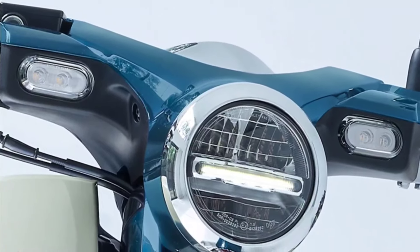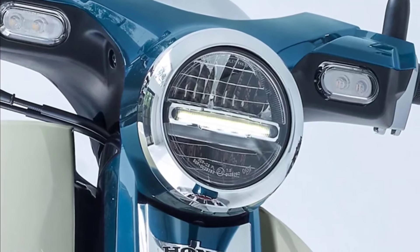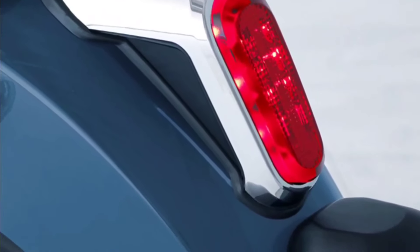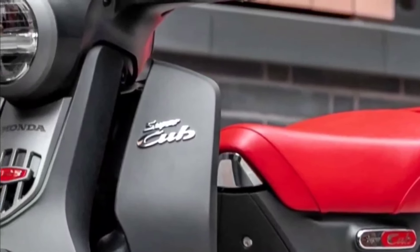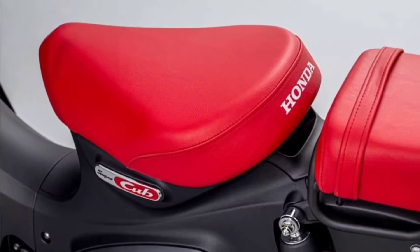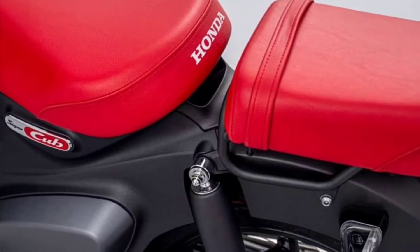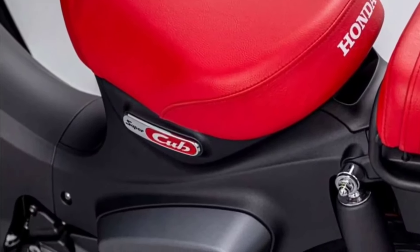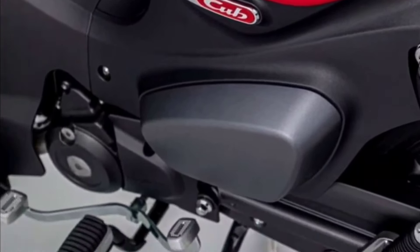In terms of specifications, the Super Cub shares a lot in common with the model found in other markets. It's powered by a 109.5 cubic centimeter air-cooled fuel-injected single-cylinder engine. Power is sent to the rear wheel via a four-speed gearbox. As always, the Super Cub is super approachable with a weight of just 98 kilograms and a low seat height of 744 millimeters.